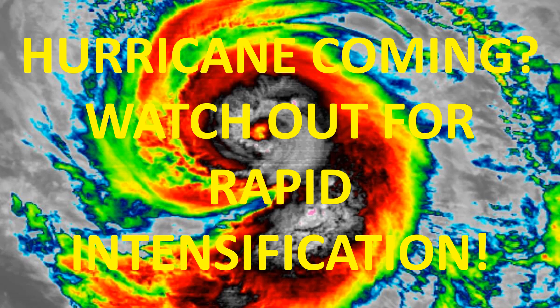In fact, even if you live far inland from where the storm is predicted to make landfall, you need to keep an eye out for rapid intensification of the approaching tropical storm or Category 1 or 2 hurricane. I'll explain why in this video.